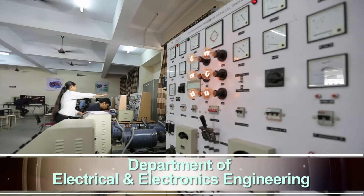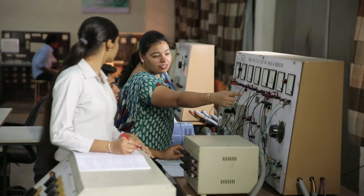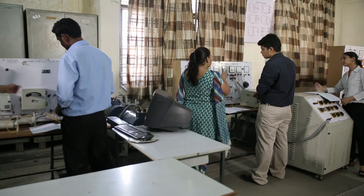Department of Electrical Engineering: The major laboratories are electrical machines, instrumentation, power electronics, network theory, control systems, and project labs, etc.